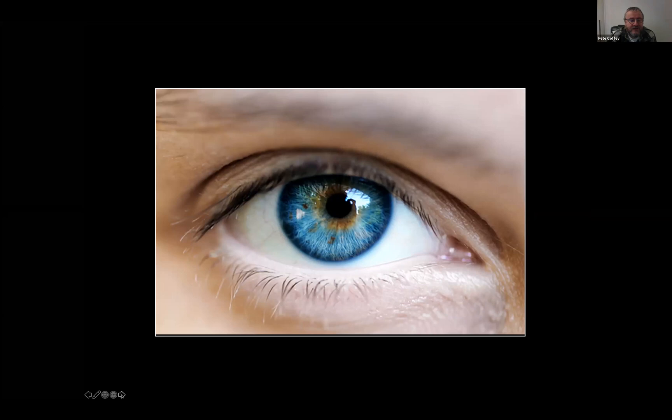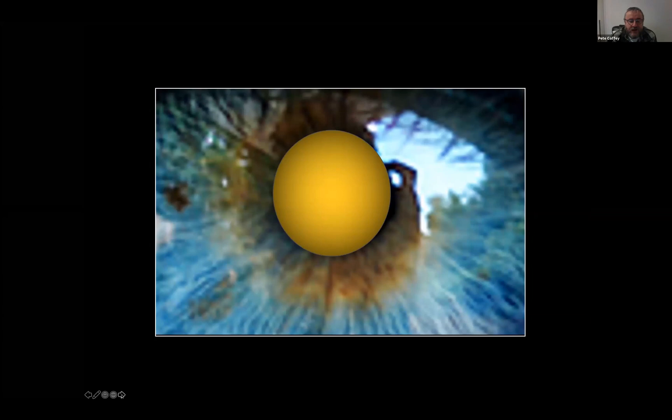That's mainly because you've got a very nice window on the front which allows you to see into the back of the eye — which is the area of interest. That red flash, the red eye that you get, is actually an indication of the back of the eye.